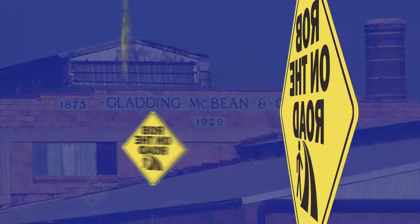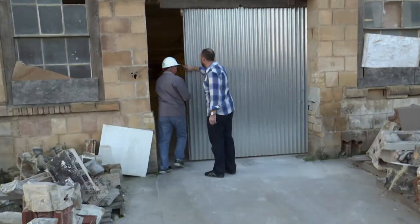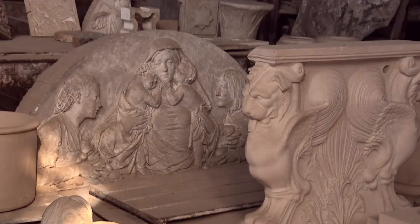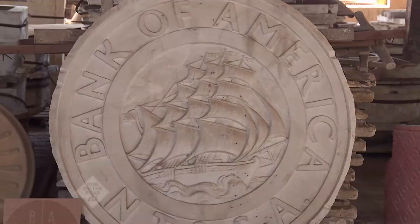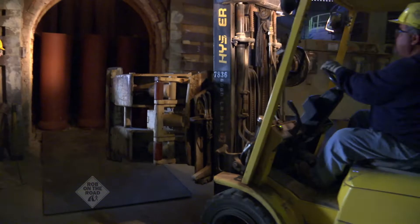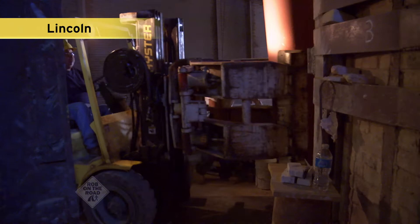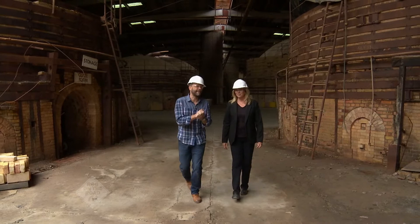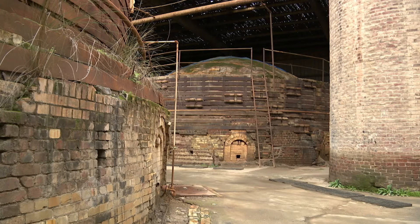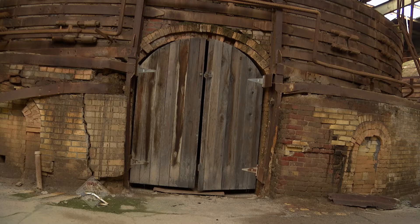Did you know Gladding McBean in Lincoln is one of only two terracotta clay architectural factories in America? We've got a private pass inside the long-closed museum. Today we're opening the fireproof doors for you to see some of the first pieces ever made by this famous factory. This portion is off the beaten path, but we have to show it — look at these kilns. They're impressive. Obviously these kilns are not operational, but look at them — they're stunning. You can literally put your hands on history here.